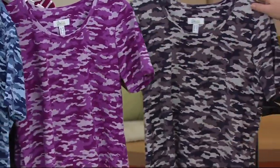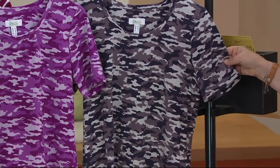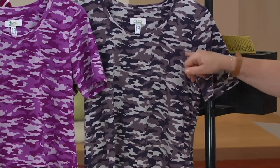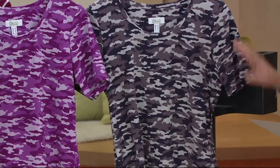Finally, we have the gray camo, which is available in everything but 3X. It has a taupe and a gray and a really dark, almost chocolatey gray in it — it's sort of a brownish gray, which looks fantastic.